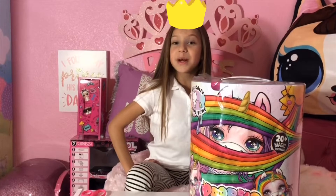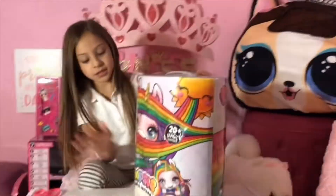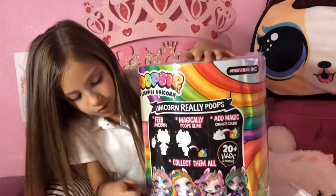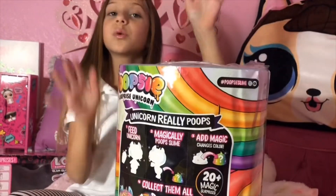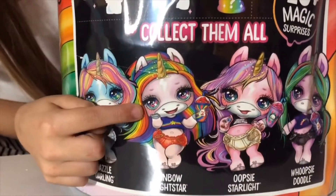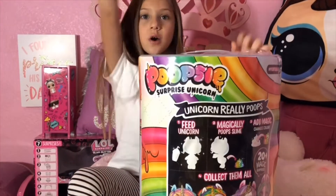Hey guys, today it's Princess Mia Bella here and today I'm gonna be opening Poopsie Surprise Unicorn. There's four different unicorns — there's this one, this one, this one, and this one. But the one I really want is the rainbow one. Look how cute she looks with her hair, and her eyes look so beautiful too. This has 20 surprises so let's get opening.